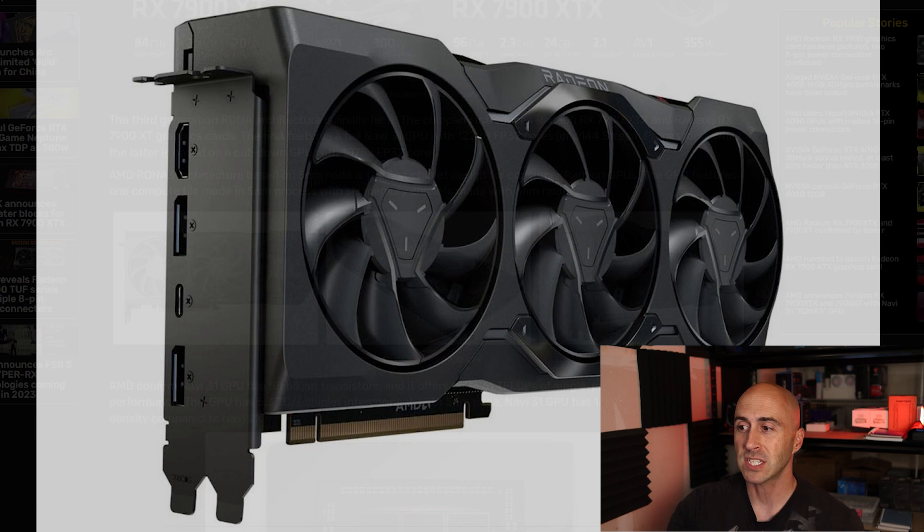Another thing AMD didn't talk about is the output ports on the back of the GPU. You can see in their pictures they've got one HDMI 2.1 port, two DisplayPort 2.1s, and a USB-C connection as well. I'm wondering if they're thinking about pushing VR gaming with these new cards. Some NVIDIA GPUs a few years ago also had a USB-C connection, and I don't know if it really made a difference. I would honestly rather just have four normal-size display outputs.